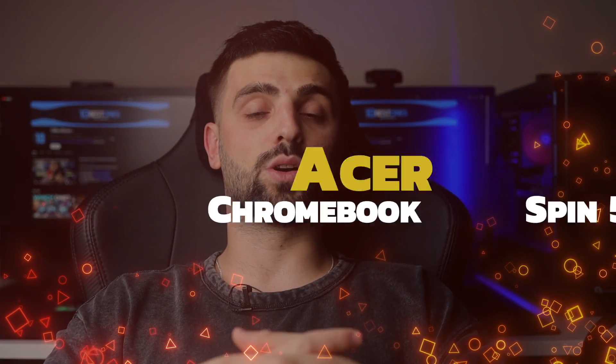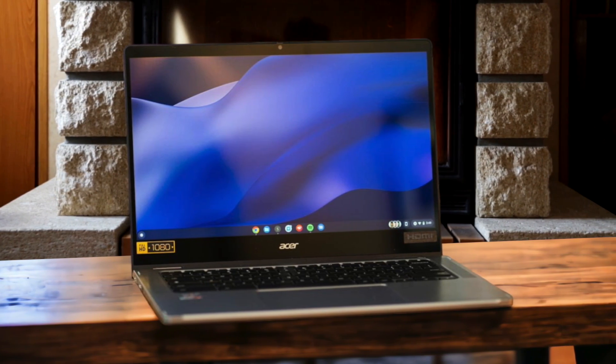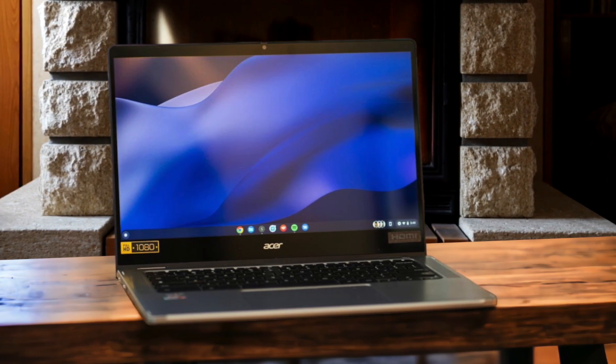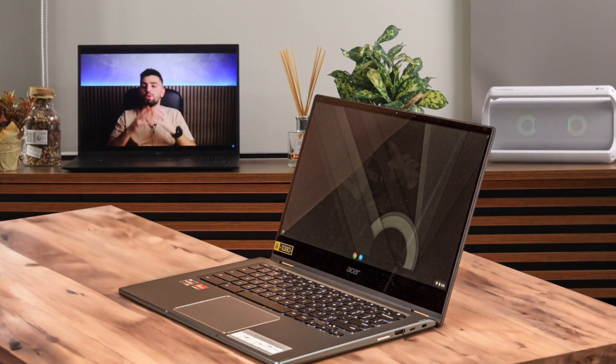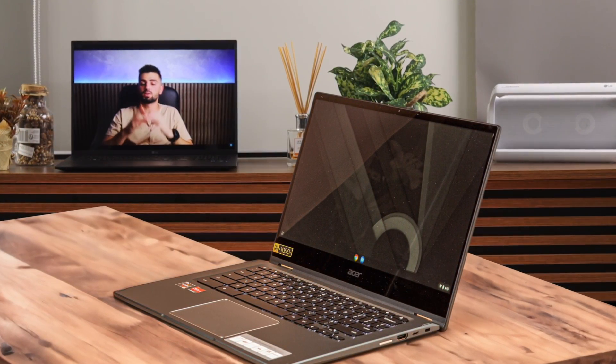Number 3: Acer Chromebook Spin 514. As someone who's always on the go, juggling work and personal tasks, I've found this Chromebook to be a reliable and versatile device that strikes a great balance between performance and portability. One of the first things that caught my attention was the Spin 514's sleek and sturdy design. The aluminum chassis gives it a premium feel, and it's surprisingly lightweight considering its 14-inch size. I've been carrying it in my backpack during my daily commute, and it's never felt like a burden. The 360-degree hinge is smooth and allows me to easily switch between laptop, tablet, tent, and stand modes depending on my needs.